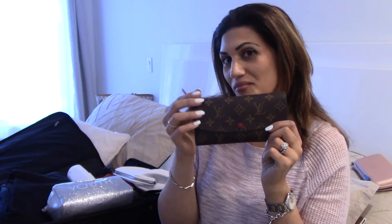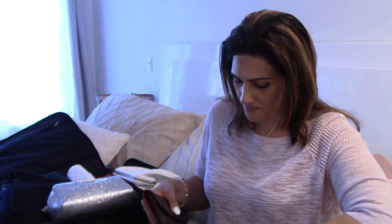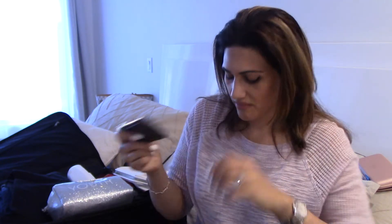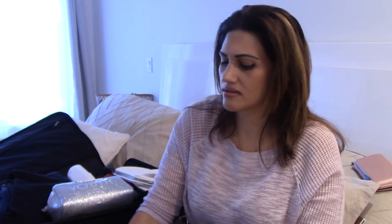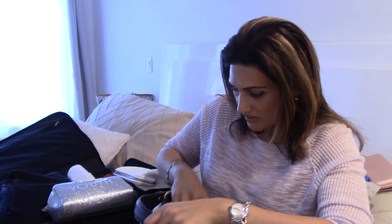I'm also packing my Louis Vuitton Emily wallet — my favorite. I keep some cash and cards in there. I'm also bringing my Louis Vuitton mini pochette, which is my key holder — I keep extra credit cards and gift cards in there. And this is the Louis Vuitton coin purse. I'm definitely packing that because in New York City the parking situation is ridiculous — you need to feed the meters every 20 minutes, so I have a bunch of quarters in there.